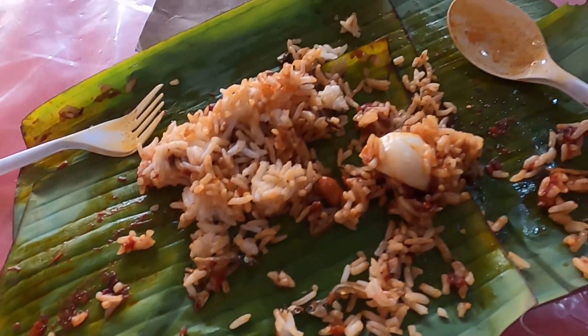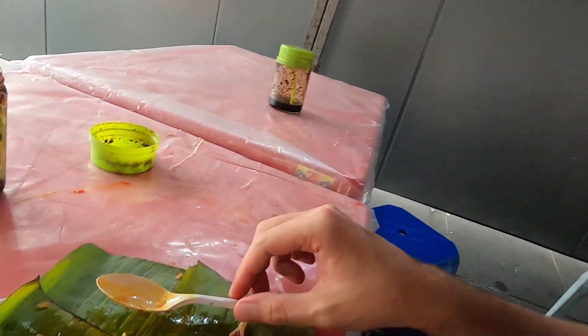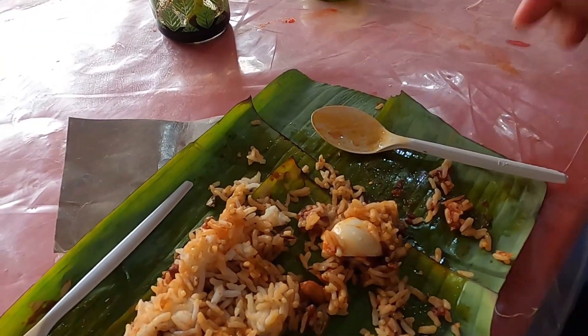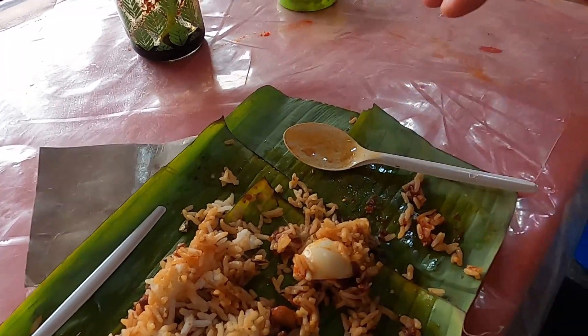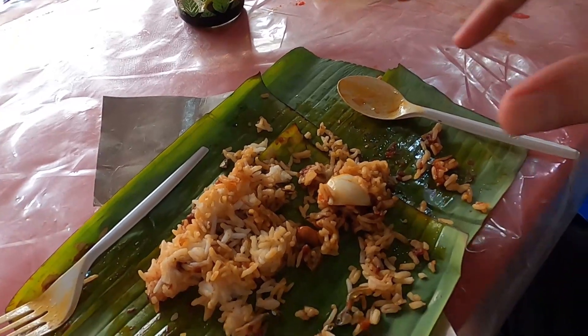I'm going to give you a quick eating update. I'm still demolishing this food. If you're going to eat rice in Malaysia, use a spoon — don't use a fork. Many Westerners, including myself, usually use forks when it comes to rice. But use a spoon and also try to use it with your right hand. I know if you're left-handed — I'm also left-handed — but it's recommended to eat food here in Malaysia with your right hand, with a spoon. Or if you're not using a spoon, use your hands. That's a quick tip on how to eat food in Malaysia.